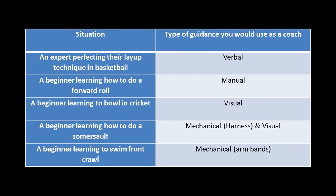A beginner learning to bowl in cricket wouldn't be experienced enough to take on verbal instructions, so they need to see it take place — visual guidance would work. A beginner learning how to do a somersault would need to see this skill in action, and then a harness can be used as mechanical guidance to give them some confidence. Finally, a beginner learning to swim front crawl would obviously benefit from armbands, so mechanical guidance would be most appropriate.